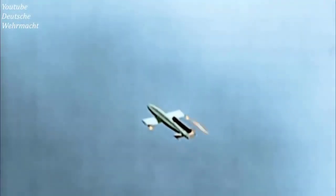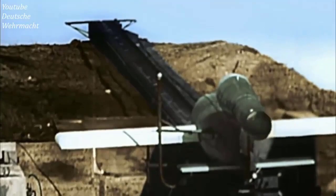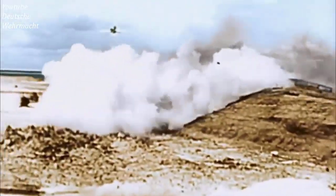V-1 missiles were the first military cruise missiles produced in 1944 in Nazi Germany. About 10,500 of them were launched against targets in England in the final months of World War II in 1944 and 1945.